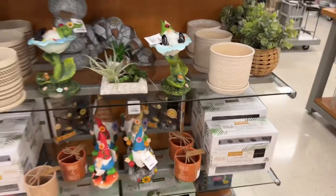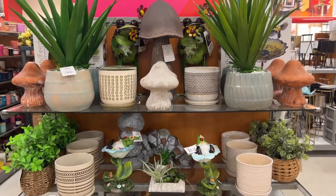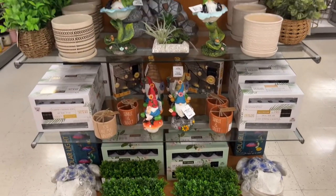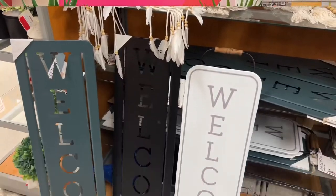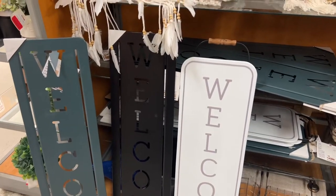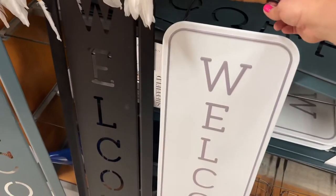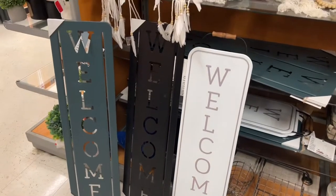I'm going to step back so you guys can really get a good look at everything — look how pretty it is. I also wanted to show you these welcome signs — $16.99. This one has a handle on it. Look how pretty that is — $16.99, they're metal. Really nicely done.